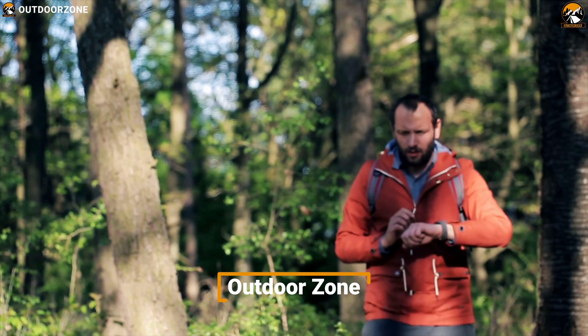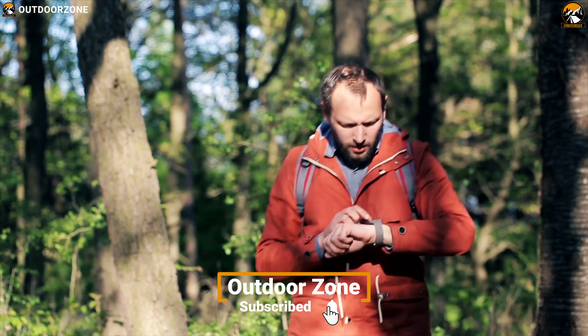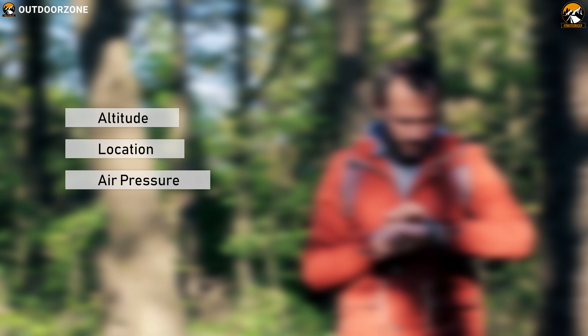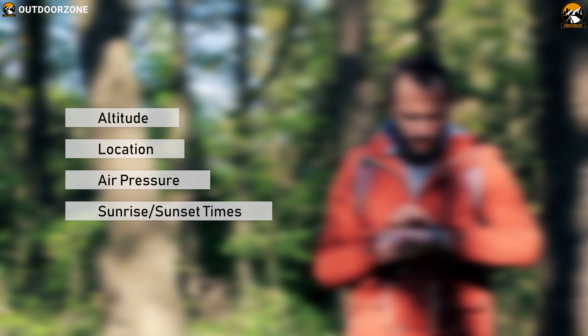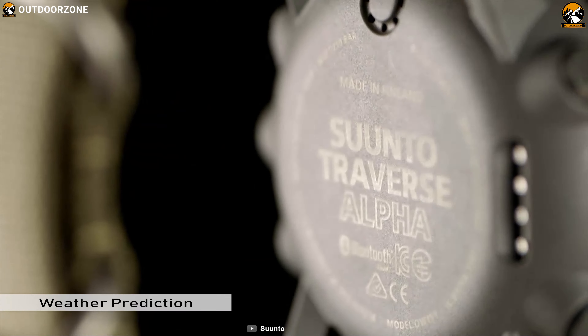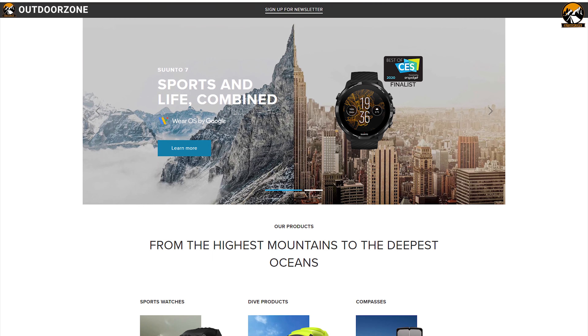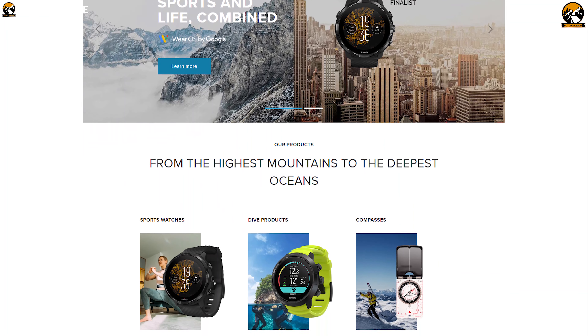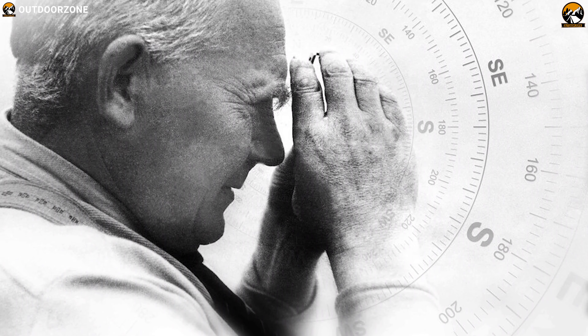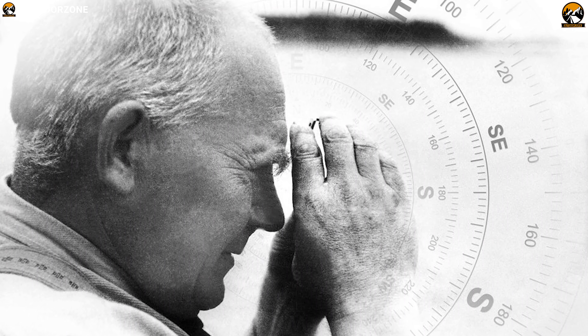A good hiking watch does not only show time and date but also provides you with crucial information such as altitude, location, air pressure, sunrise and sunset time, and many more. The watch can help you with navigation, planning, and weather prediction. Suunto was born in 1936 when Finnish orienteer and engineer Tuomas Vohlonen invented the mass production method for the liquid-filled compass.